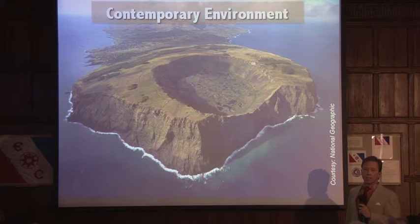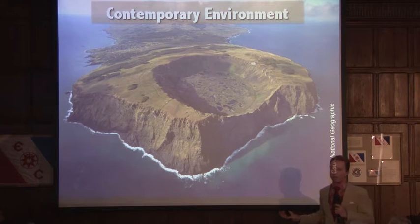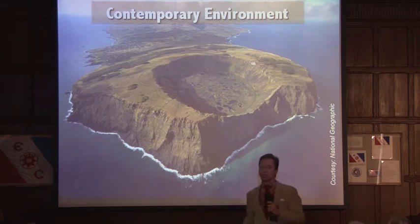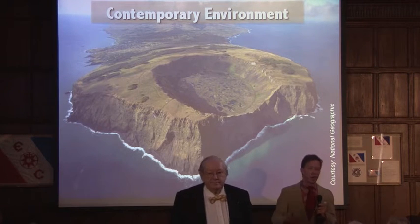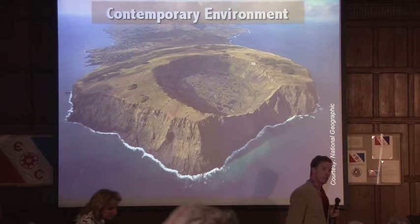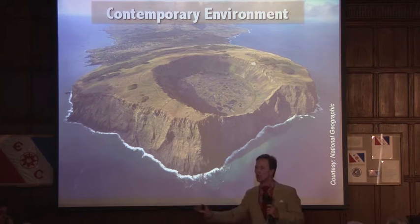This is what Rapa Nui looks like today — dramatically different than what the first Polynesians saw. There are no native stands of trees remaining on Rapa Nui. All terrestrial vertebrates have gone extinct. Of the 424 known invertebrates that occur on the island, over 95% are non-native invasive species introduced by humans either intentionally or unintentionally. Less than 5% are endemic to the island, meaning they occur on Rapa Nui and nowhere else on the entire planet.